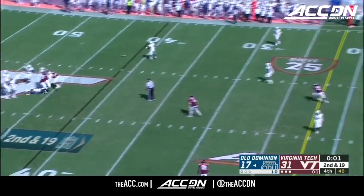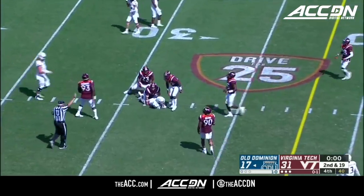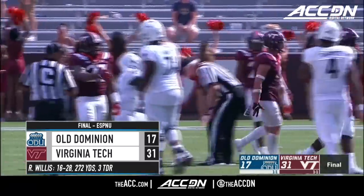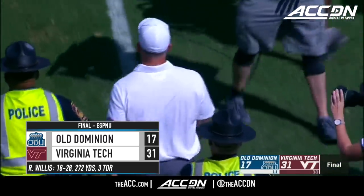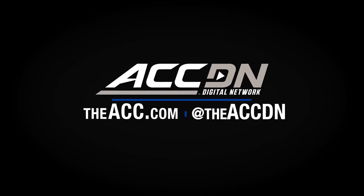One more shot for the Monarchs, and that does it. It's 31-17 as Virginia Tech picks up its first victory of the year. From the Blue Waters to the Chesapeake Bay to the hills of Tennessee, Virginia Tech fans can breathe easy going into Saturday night.